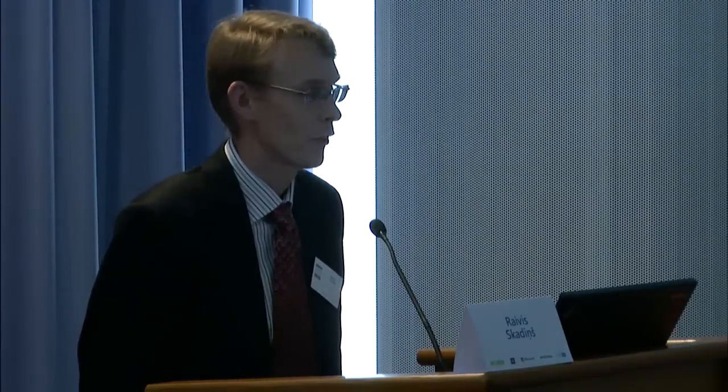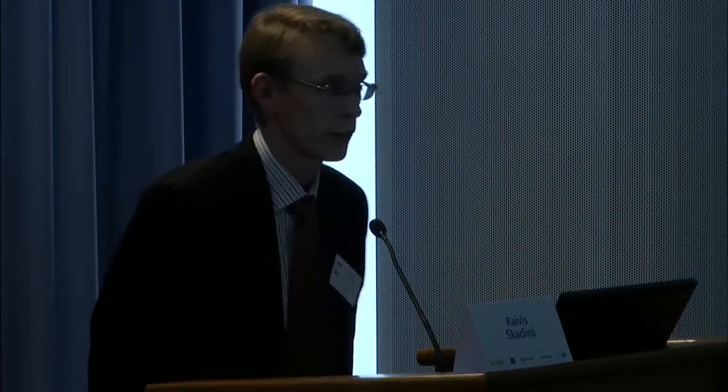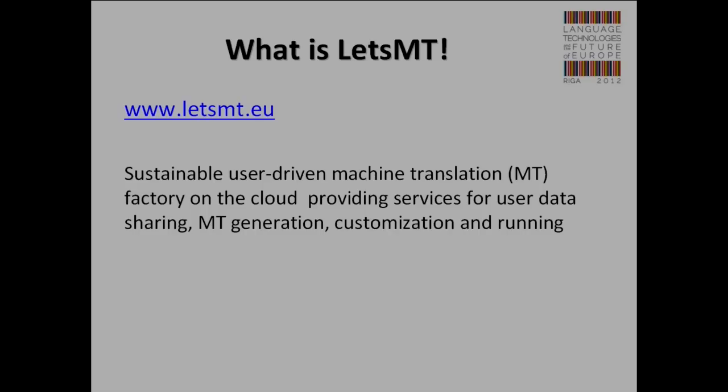So I will be presenting Let's MT. Let's MT is a machine translation portal. The website is www.letsmt.eu, the official website for Let's MT. This is a sustainable, user-driven machine translation factory in the cloud, providing services for user data sharing, MT generation, customization, and running. This is a very brief and precise definition, but I will go into details in my next slides.